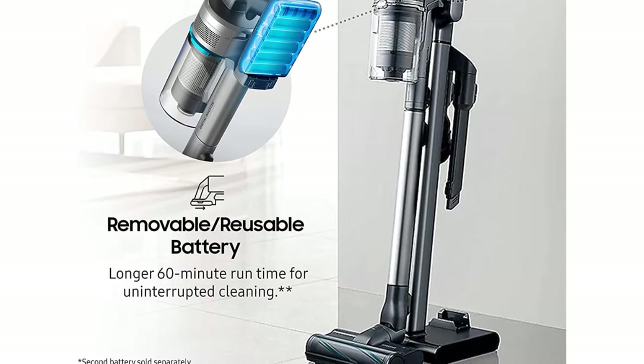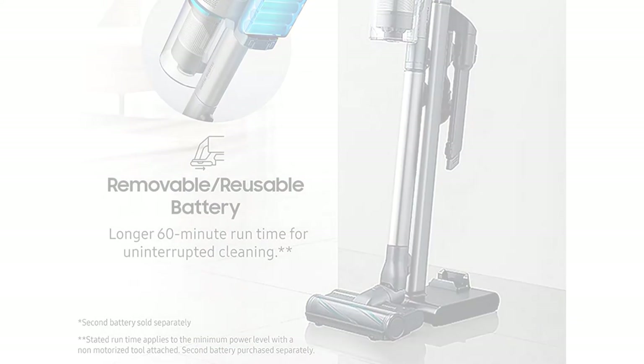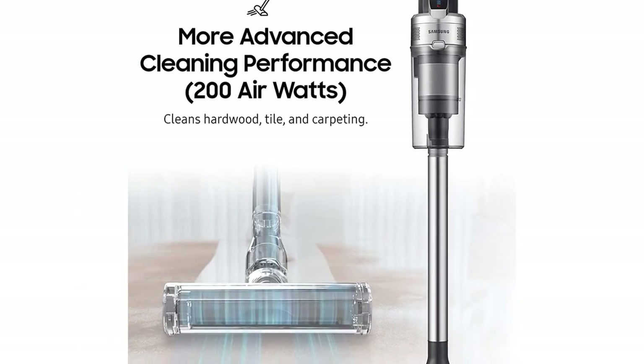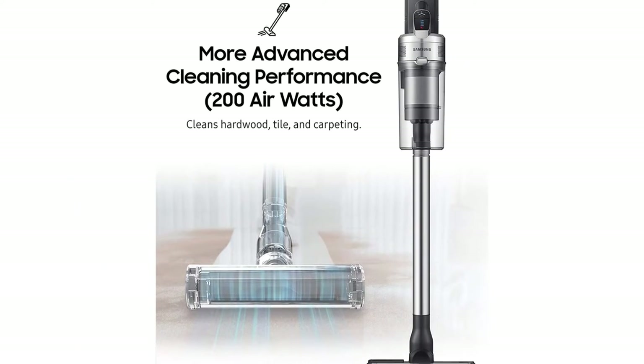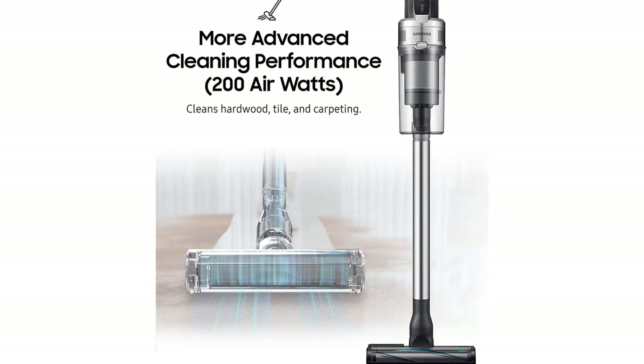No matter what we put in its path, this vacuum cleaned it all up with ease. In our tests, it was able to suck up whole pieces of cereal and strands of pet hair in just a few passes. The Jet 90 even removed all the cat litter from a shag rug without leaving anything behind — most of the other vacuums missed a few pieces in this test.